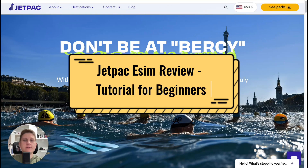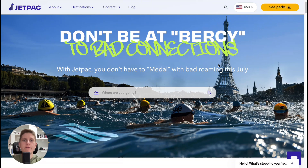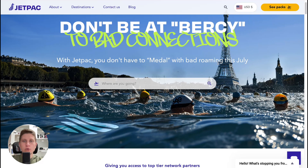Hey guys, welcome to the channel. In today's video we'll take a look at Jetpack eSIM. There will be a review where we'll look at all key features, prices, and also we'll take a look at the website — how can we get an eSIM and how can we use it.